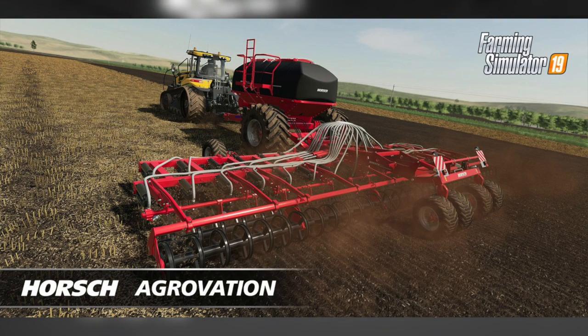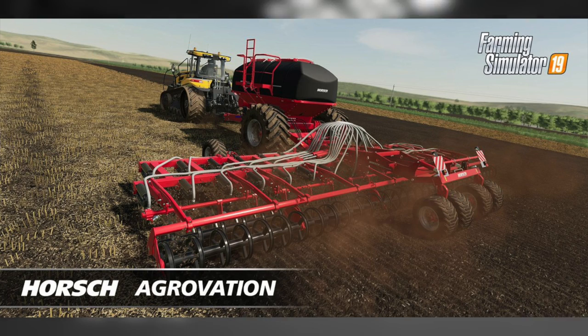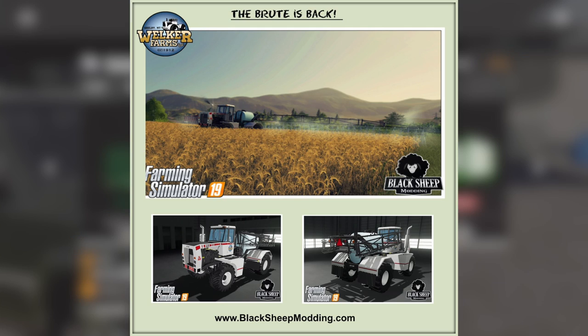Don't forget that this Thursday the Horse Aggravation Pack will be released for all platforms — that's PlayStation 4, Xbox One, and PC — free DLC available for everyone this Thursday. Black Sheep Modding has also announced that the Brute is coming back. Big Brute from Welker Farms will be returning as a mod for Farming Simulator 19, and by the look of it, it's coming along pretty nicely.